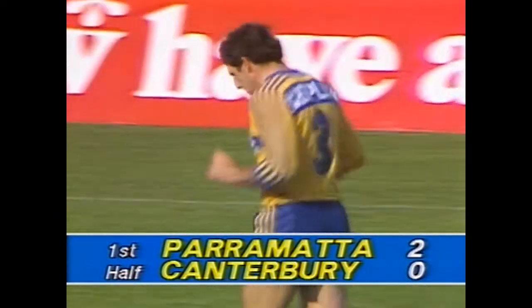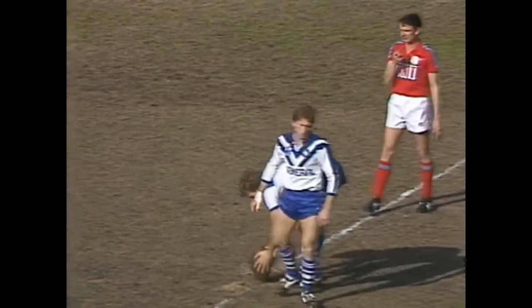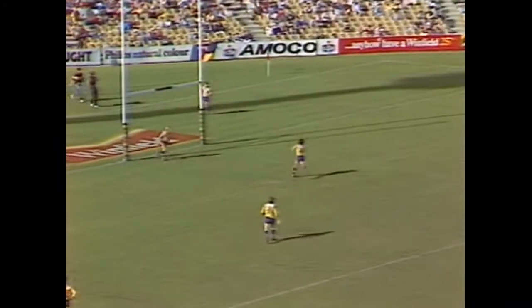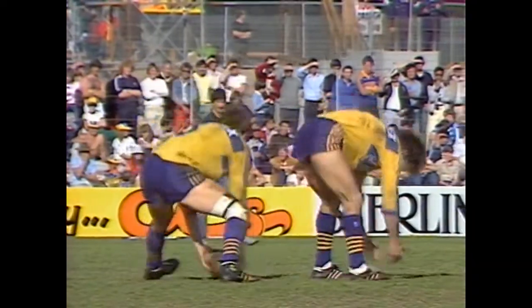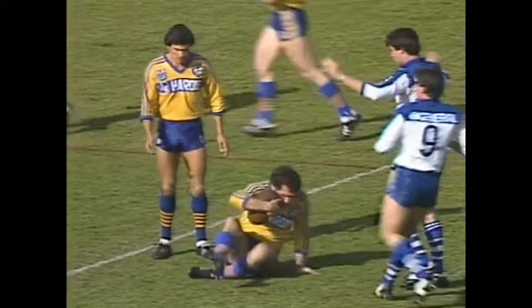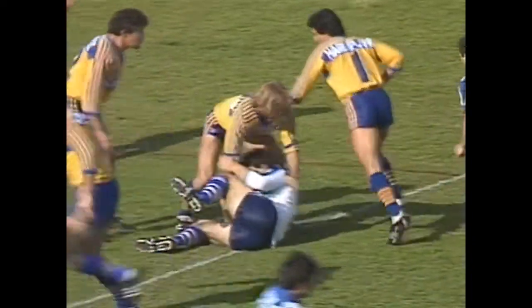Parramatta leads Canterbury-Bankstown by two points to nil. Harry Groth left knee heavily strapped. Restart taken by Ella, coming outside the quarter, met by Michael Pittman and Billy Johnston. Sterling to Cronin.